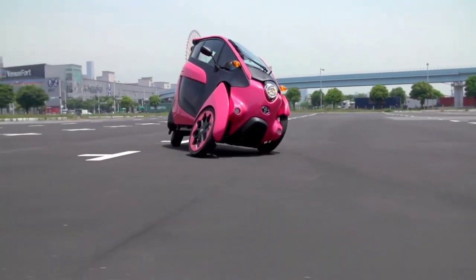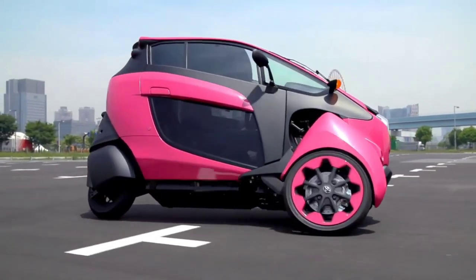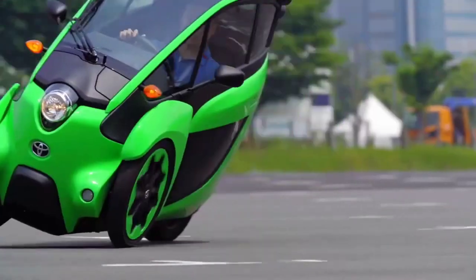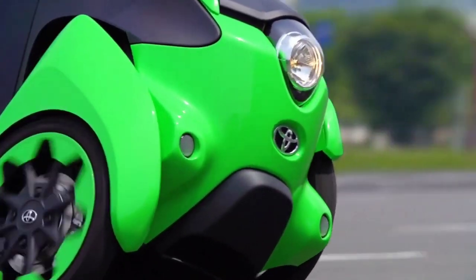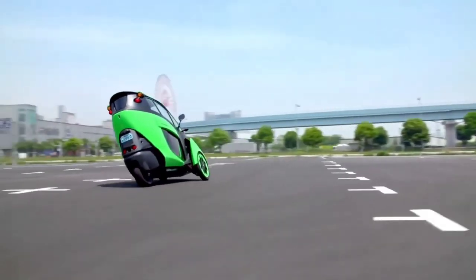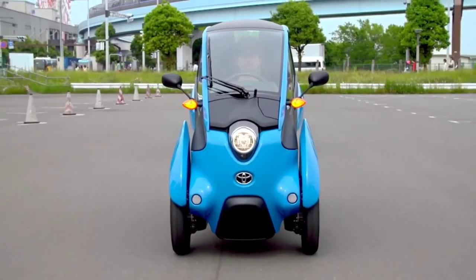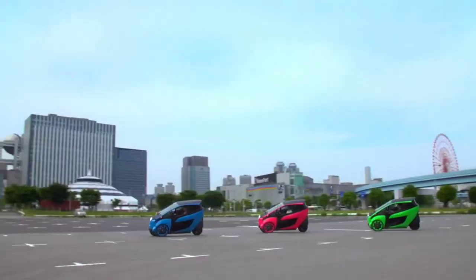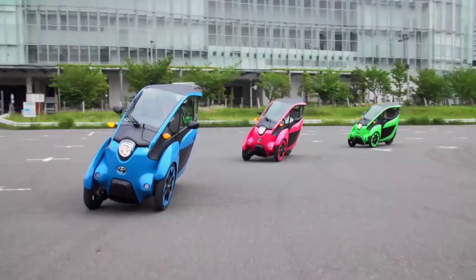Thanks to its innovative active lean technology, which lets it lean and sway as you take turns, the I-Road reimagines urban transportation as a three-wheeled electric marvel that pulsates with innovation and joy. Enjoy the rush of the metropolis, the tempo of the streets, and the thrill of movement as you take the wheel of this agile vehicle.